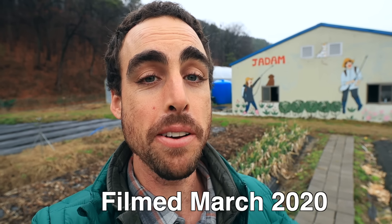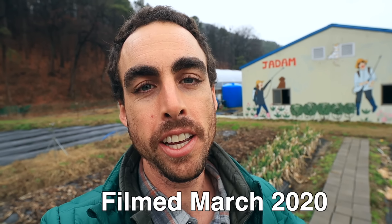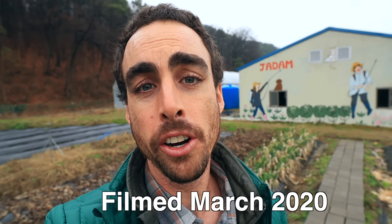Hey everybody, welcome back to another Nature's Always Right episode. Today I'm in South Korea visiting the Jadam farm. If you haven't heard anything about Jadam yet and the ultra-low-cost agriculture system, it was invented by Youngsang Cho. I'll put a link down below to the interview video I did with him when I took a class from him while he was traveling in America.